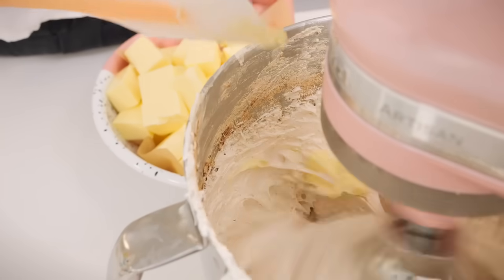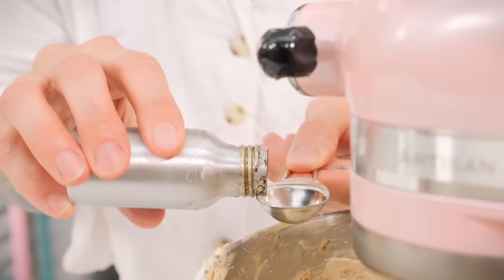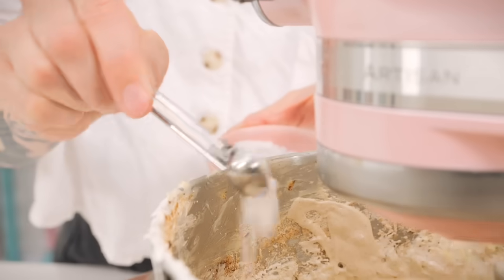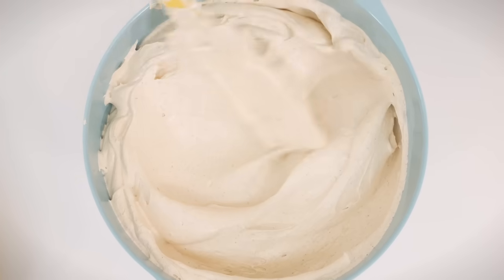Then bit by bit add your soft unsalted butter with the whisk running quite fast. Lastly add your flavourings - I've got a teaspoon of vanilla and half a teaspoon of salt - and give it one final whisk for about a minute or two to make sure all those flavours are really combined. And then you have lovely silky tasty torchy buttercream.